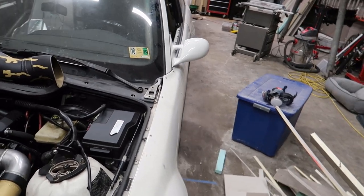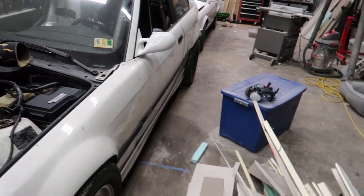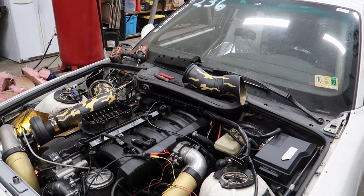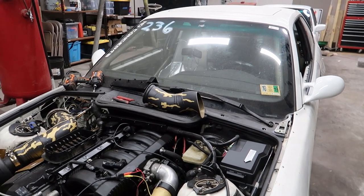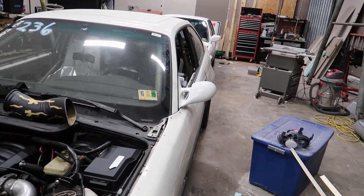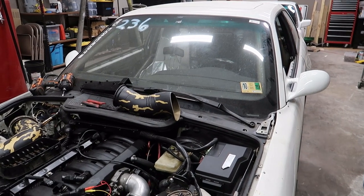I ended up getting pro bracket radials for the car as well, and I need to get those swapped onto my Weld wheels. I still have the Ford Stars from Impact on there for street driving. Radials are the preferred tire for an automatic car, so who knows — maybe the 60-foot time will get better just with the tire change. I need to swap those on and get the car ready because the season's coming up pretty quick and I haven't touched it.